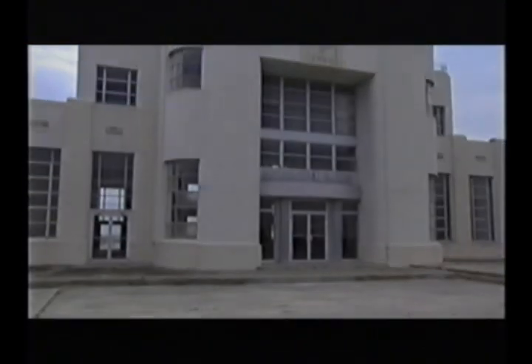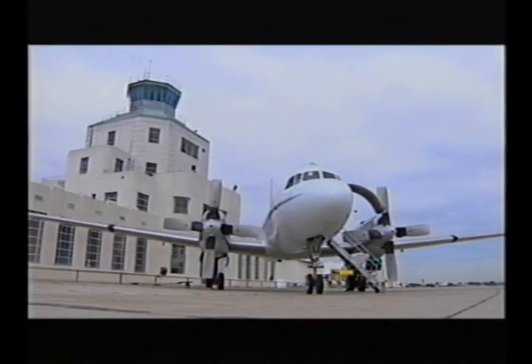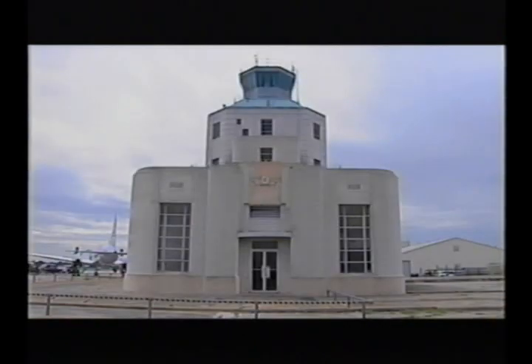And so it commissioned an architect by the name of Joseph Finger to design this building. And he did an admirable job. This is a beautiful, great example of classic Art Deco architecture. The thing that's interesting about this building, though, is that most cities have destroyed those buildings, either because airports closed or because airports had to be expanded and the old terminal was in the way. And we're very fortunate here in Houston that this building still is here.